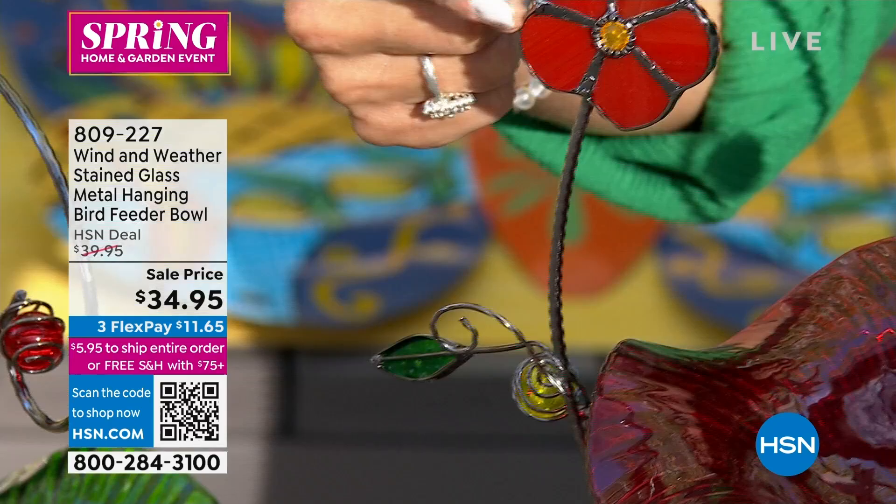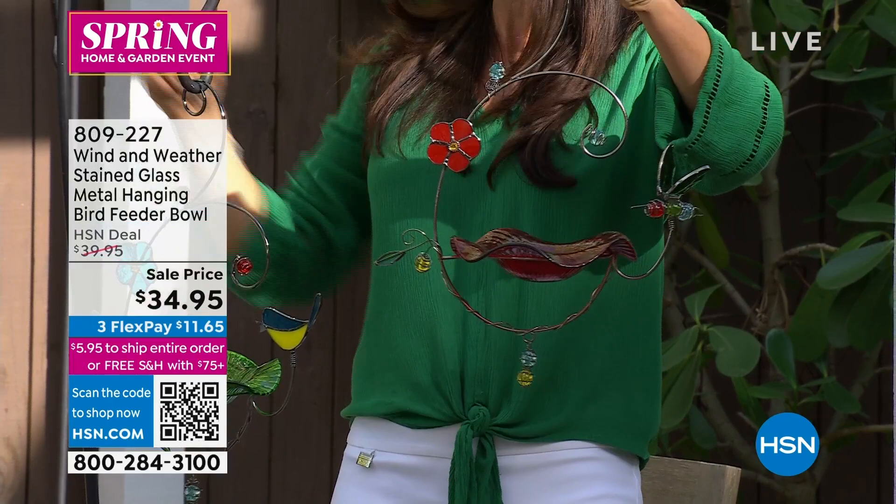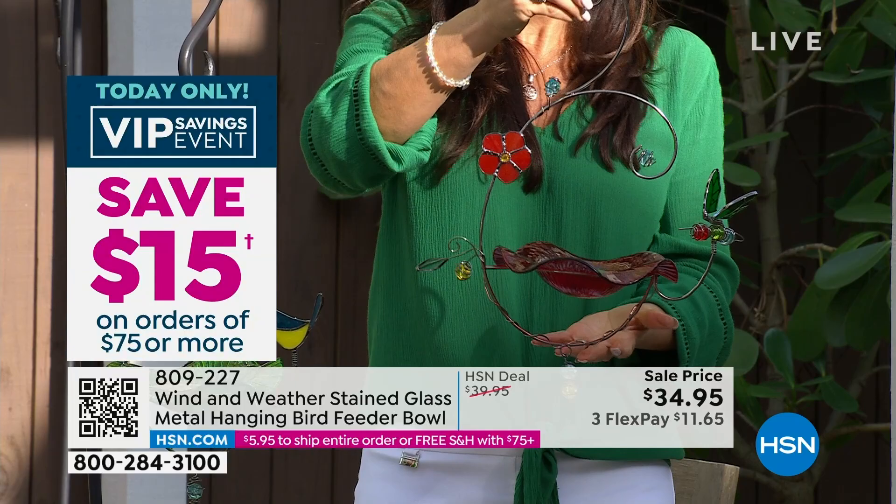The detail here is incredible. We sold this for $39.95 — it is $34.95 today. We also have the hummingbird in another version, the bluebird, and a butterfly. Let me share quantities: butterfly 400 available, hummingbird 350, bluebird 200. Very few left in each one.